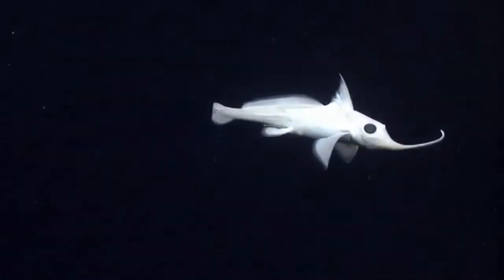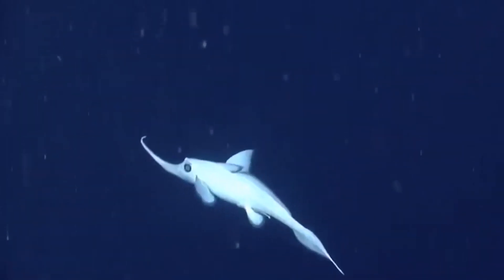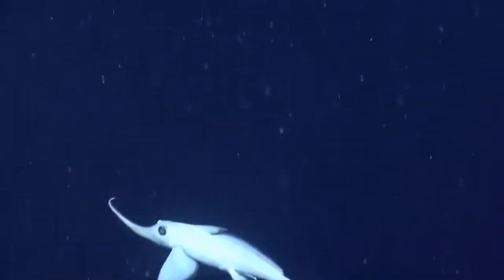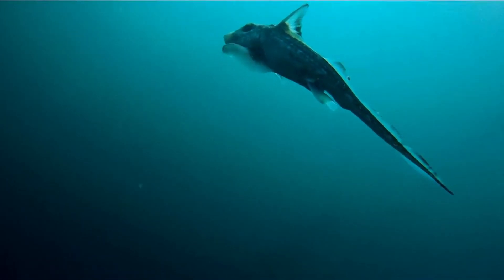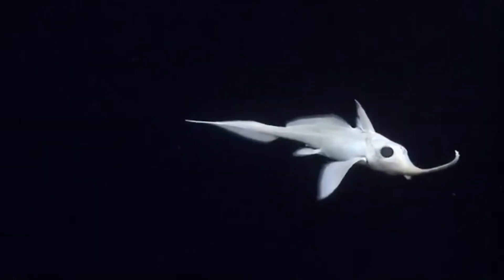Even though chimeras are called ghost sharks, they are not actually sharks. They diverged from their shark relatives around 400 million years ago and have remained isolated ever since.